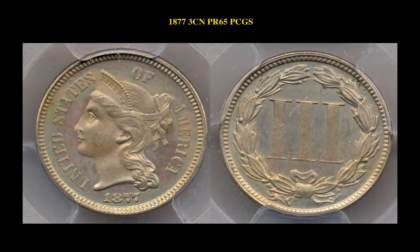The final coin is an 1877 3 Cent Nickel, graded PCGS Proof 65. This coin, with original toning, is currently valued at $3,700.